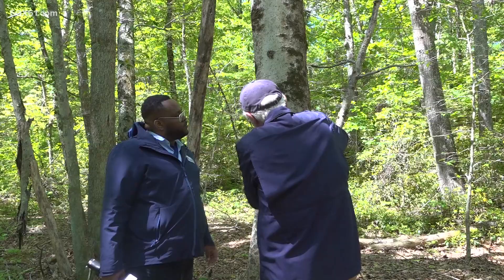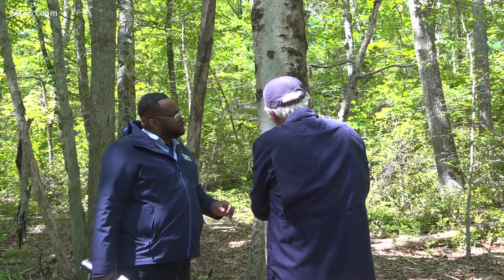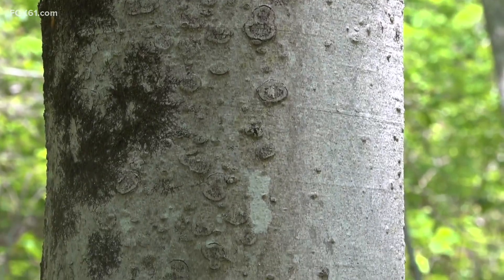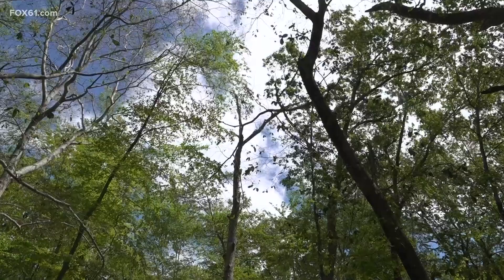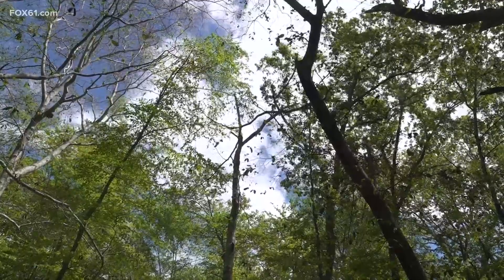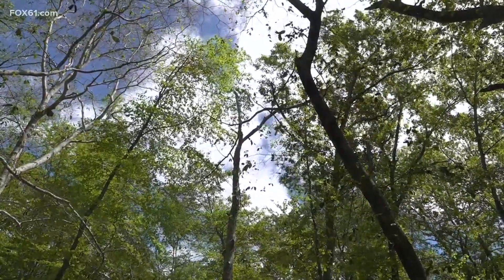Thomas Worthley is a forest sustainability professor at the University of Connecticut. He says that both the beech bark disease and the beech leaf disease are killing the beech trees. However, the beech leaf disease is new to the area and is spreading rapidly.